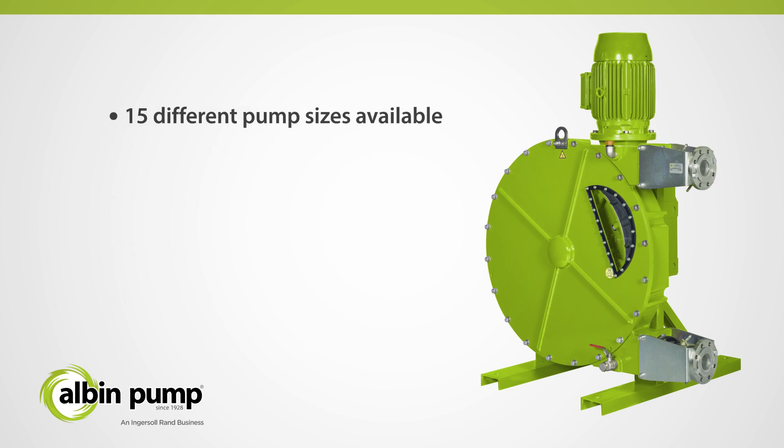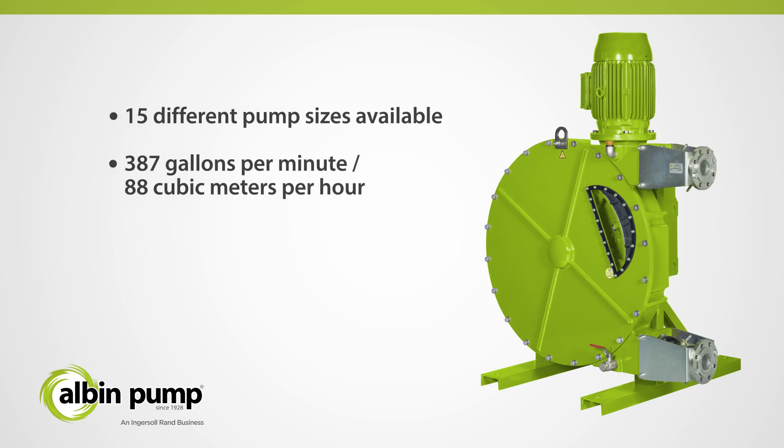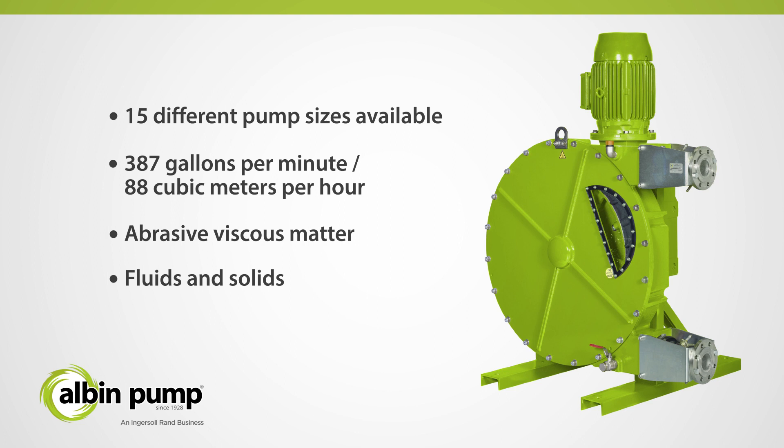Available in 15 sizes and delivering up to 387 gallons per minute or 88 cubic meters per hour in a single-head configuration, the ALH-Series transfers abrasive viscous matter and matter that contains fluids and solids while maintaining the reliability and performance you'd expect from Albin Pump.